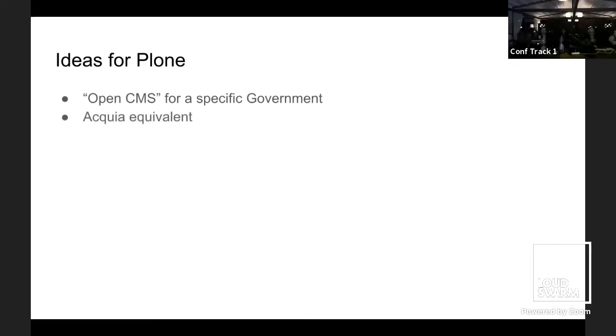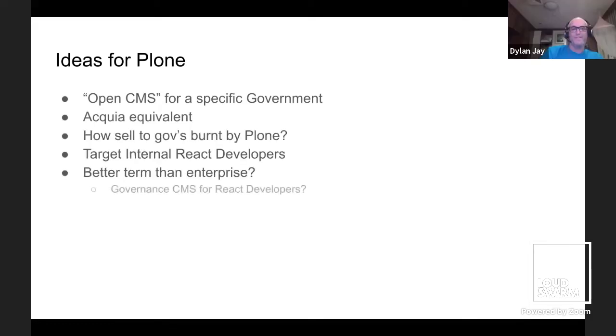So there are ideas for Plone here. This idea of making a distribution just for your particular government is a really good idea. And that's time — air horn!